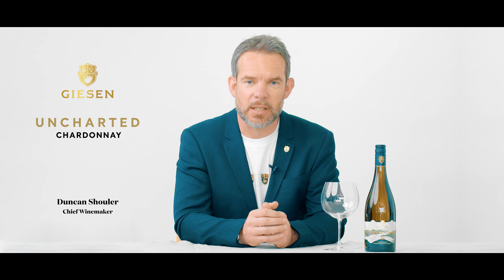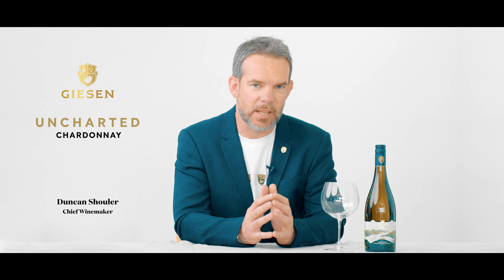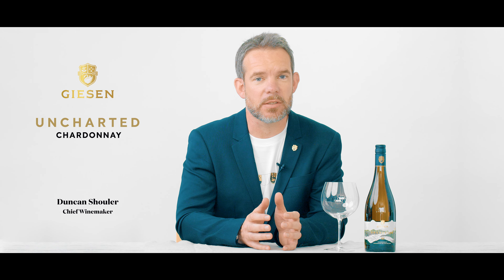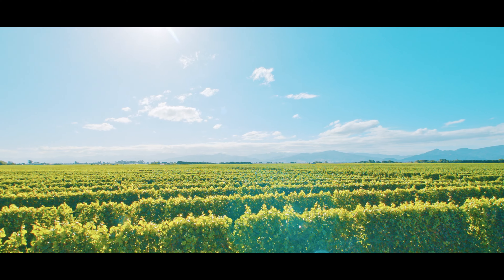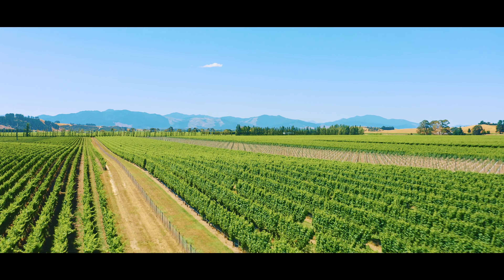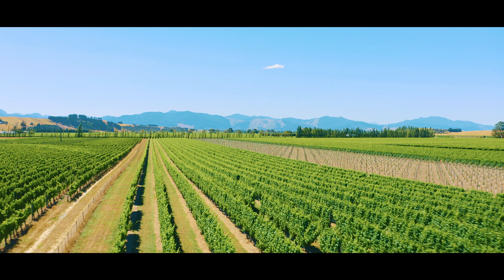The Giesen brothers — Alex, Marcel and Theo — have a long affiliation with Marlborough and we've decided to really celebrate that with wines that express the region, and in particular the sub-regions and the soils that Marlborough has. A lot of the classic Marlborough Sauvignon Blancs are associated with those riverbed free-draining soils. Chardonnay, though, tends to grow best on heavier soils, and we really want to showcase that those soils exist in Marlborough and that they create a really delicious style of Chardonnay.